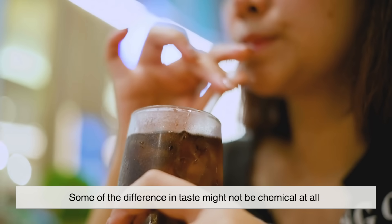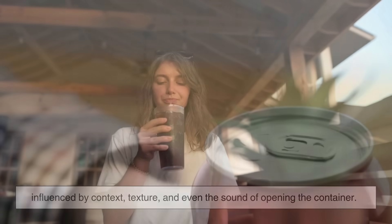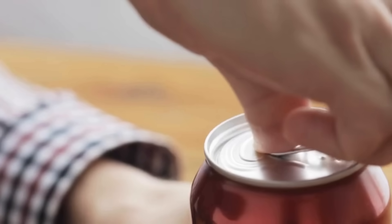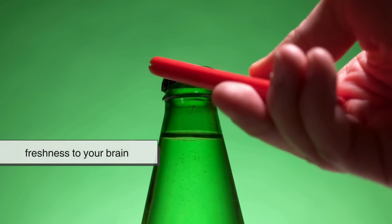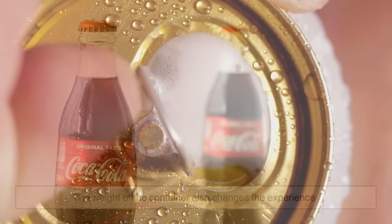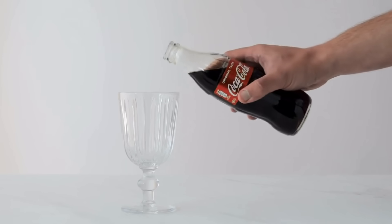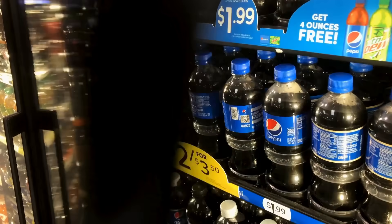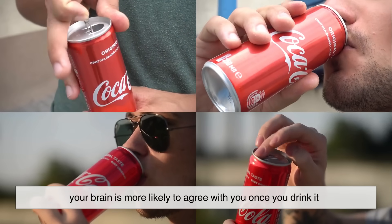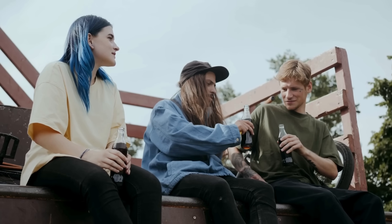Here's where things get tricky — some of the difference in taste might not be chemical at all. It might be psychological. The way we perceive taste is influenced by context, texture, and even the sound of opening the container. Cracking open a can creates that sharp hiss, while opening a glass bottle makes a satisfying pop. Those sounds signal freshness to your brain before you even take a sip. The weight of the container also changes the experience — a sturdy glass bottle feels more premium compared to a light plastic bottle. Even branding plays a role: if you believe soda tastes better in a certain container, your brain is more likely to agree once you drink it. This is called the placebo effect, and it's surprisingly powerful when it comes to food and drinks.